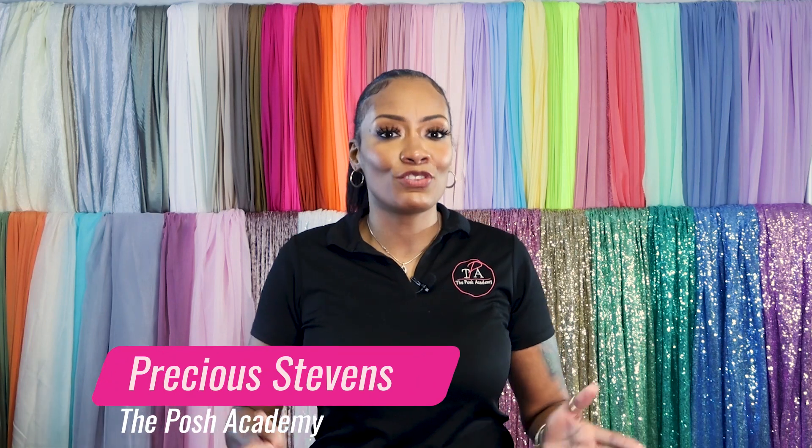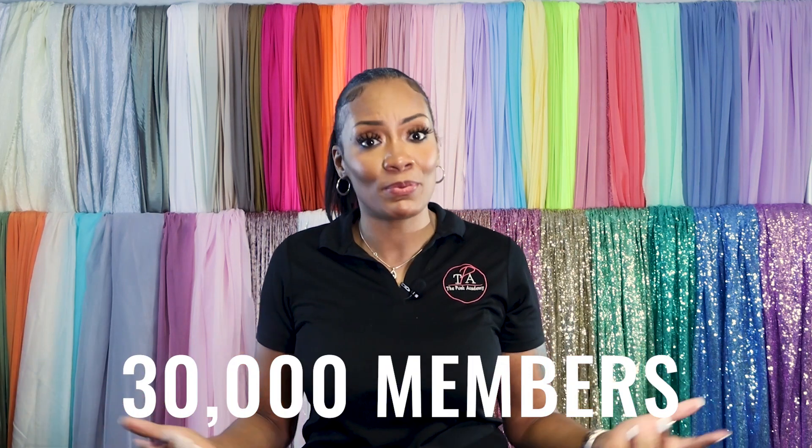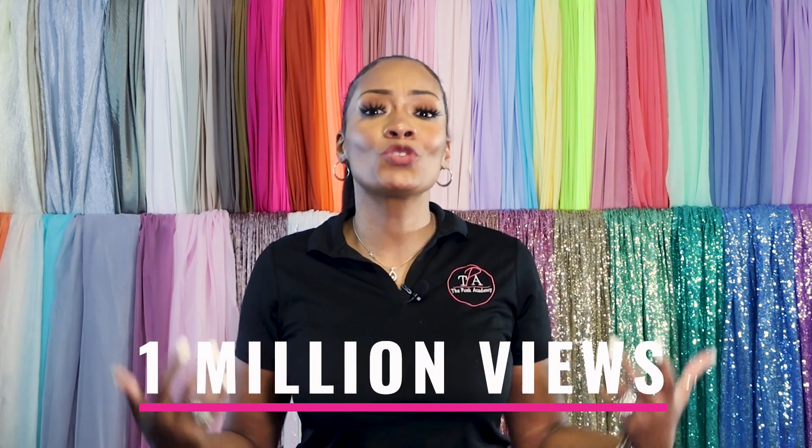Hey guys, I'm Precious Stevens of the Posh Academy, and they call me the draping queen. I have been in the industry for four years now and I have built a tribe of over 30,000 members who love all things draping, including me. Last week we hit a huge milestone — we hit 1 million views, and I owe it all to you guys.